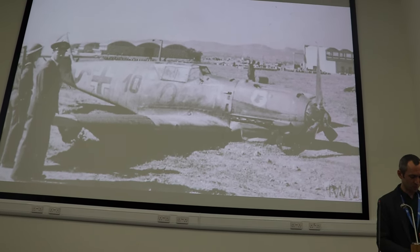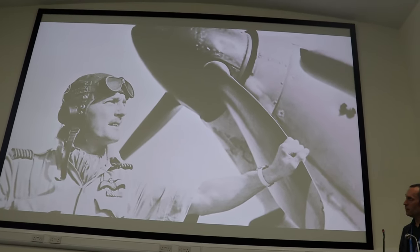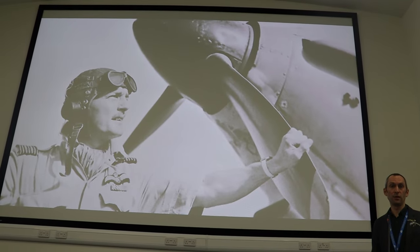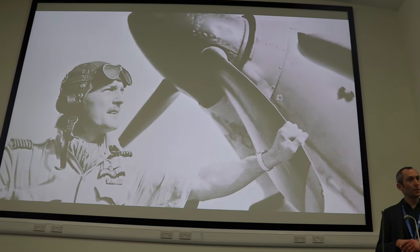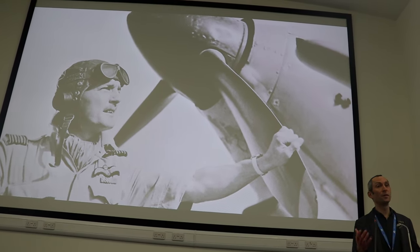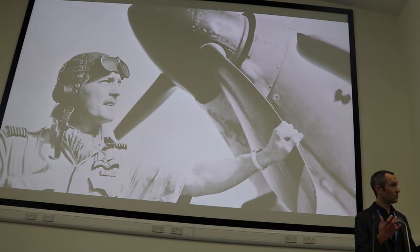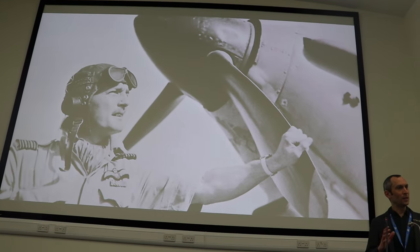The next pilot is Frank Reginald Carron, who probably scored 26 victories, and he was the single highest-scoring Hurricane pilot — he claimed every victory on a Hurricane. His records are a little confused in places: he did fight over France, flew in the Battle of Britain, but later also flew in the Burma theatre in the Far East, and it was during his combat in Burma that he added nine victories against Japanese aircraft.